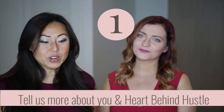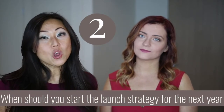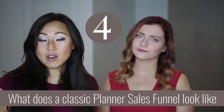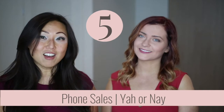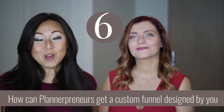Just to recap today: Camila went over the best strategy for selling planners on your own website, when to start selling them, whether you should do pre-sales and when to start those, how to design your funnels with tripwires, downsells, and upsells, whether or not to do phone call sales, and how to get in touch with her for a custom funnel design. Thanks so much for watching — we hope you found this useful and we'll see you later.